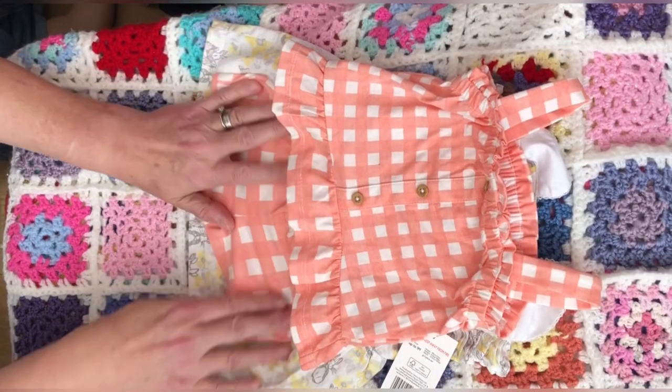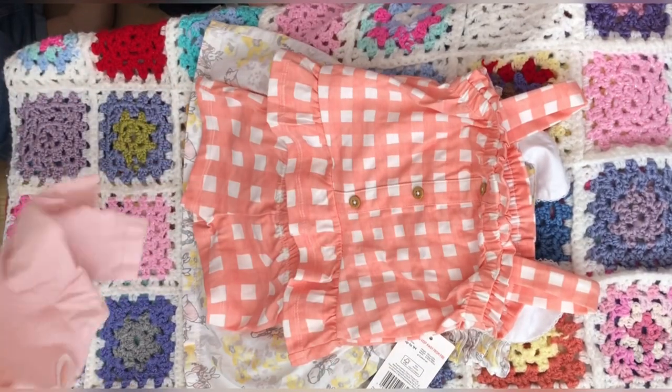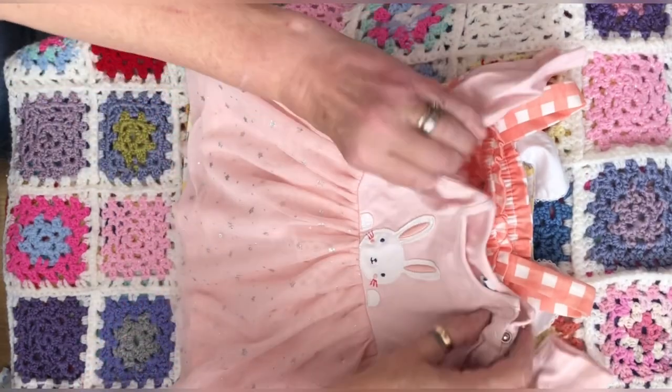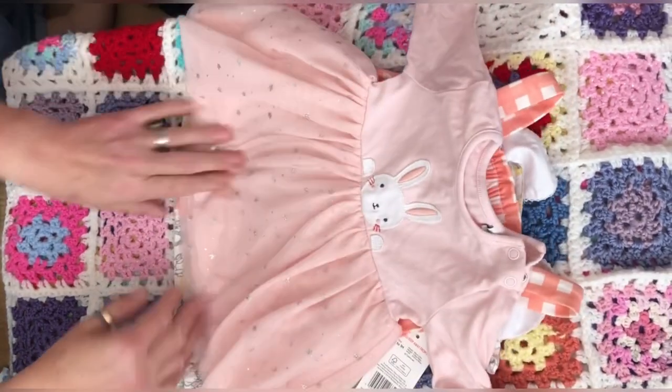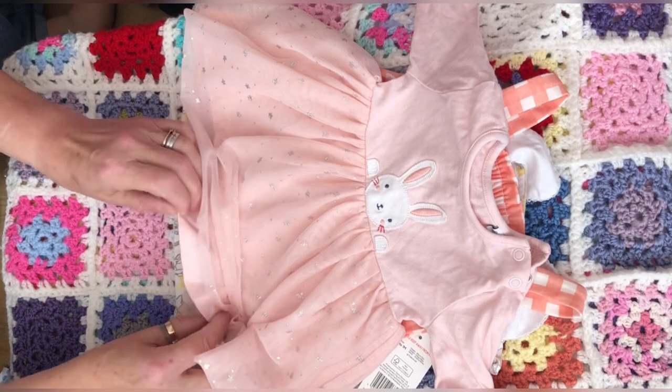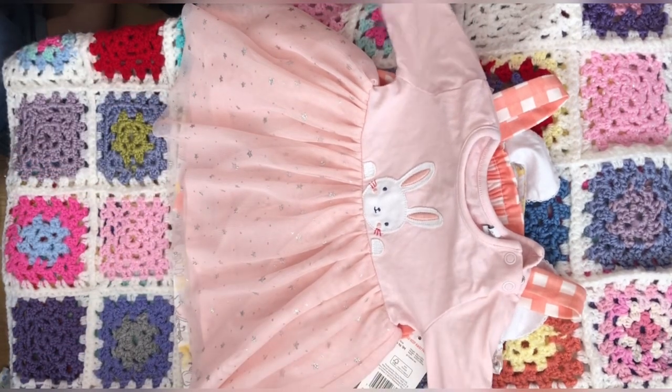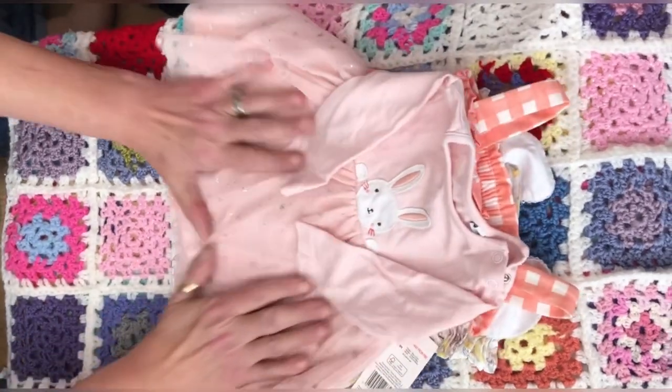Then I've got this dress — these are all from one lady and they're all beautiful. This is a little bunny dress and it's got a tutu skirt on it, like a tulle skirt over a t-shirt dress, with a little bunny peeping out. So yeah, that's lovely.